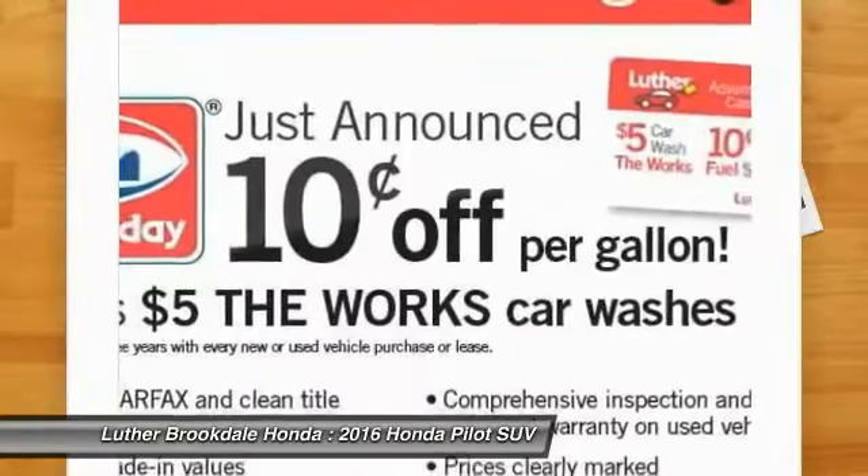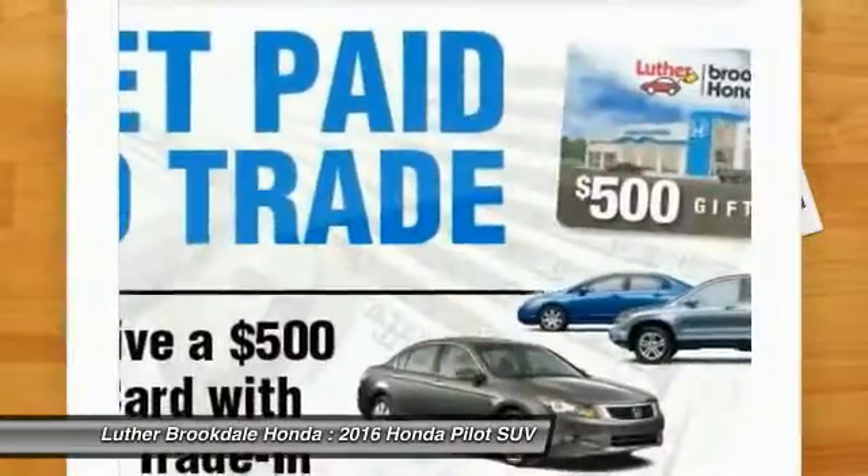Moonroof, air conditioning, HomeLink garage door opener, power steering.